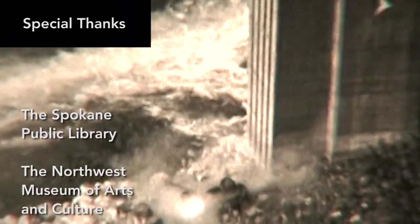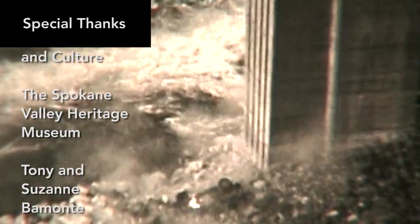Have you seen this Wallace Gamble footage? Why are cars being dropped off the Monroe Street Bridge? If you have any family stories or information about this event, please get in touch by calling 509-443-3678.